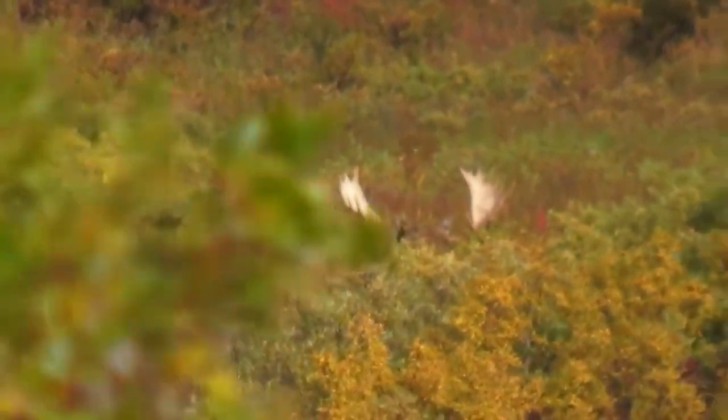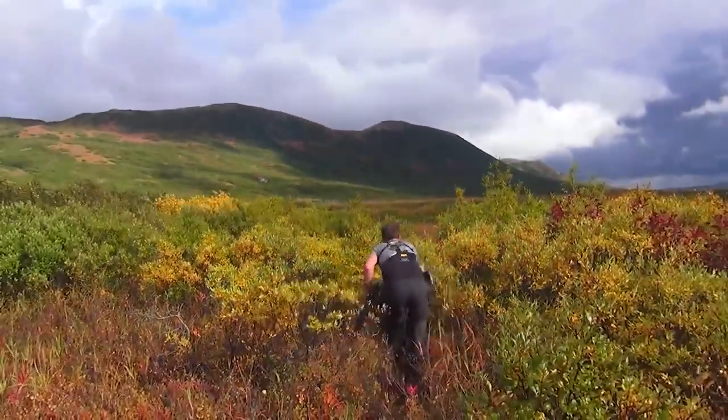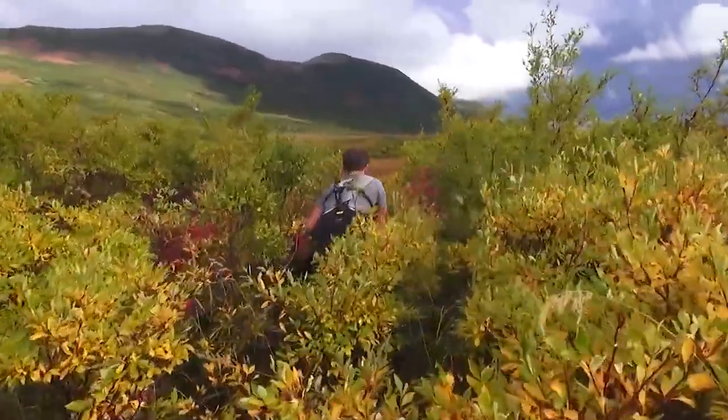What blows my mind is that when you look at a photo it looks flat, but that brush is six to eight feet tall. You can be looking over what seems like a flat carpet, and there could be a moose bedded down in it. We had five bulls right underneath us and couldn't see one of them. We call them whales — they surface out of the brush and then go back down.